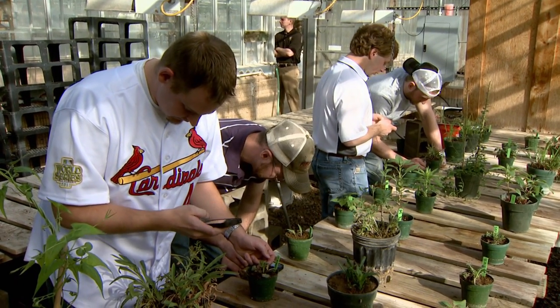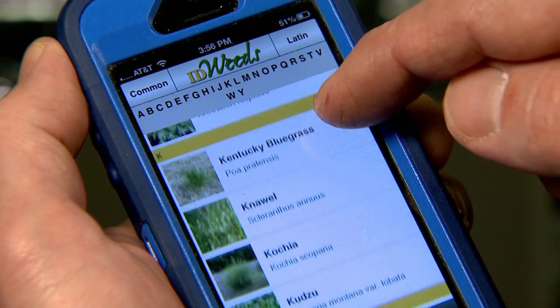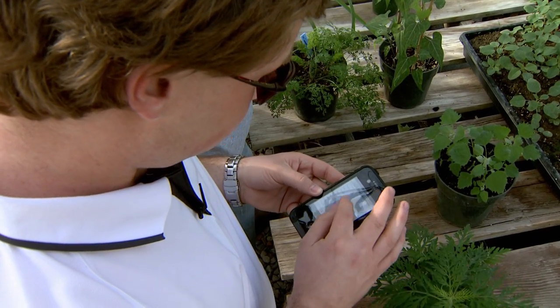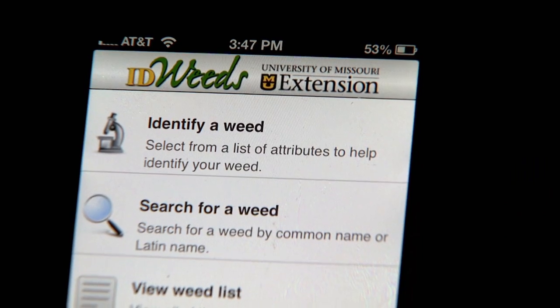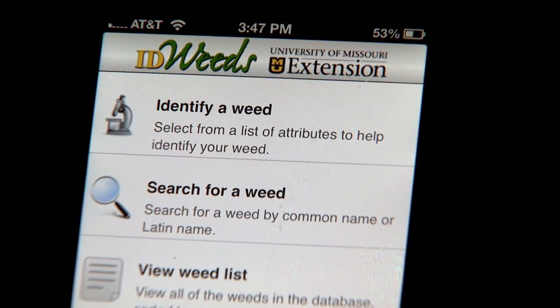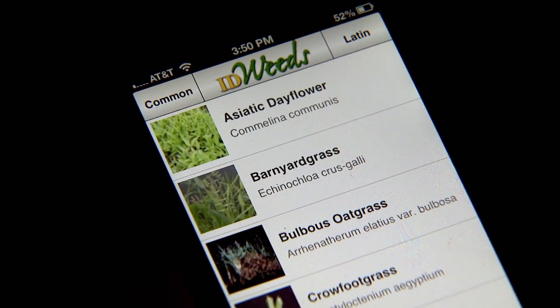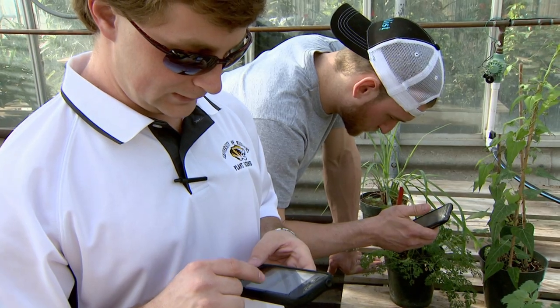Farmers and homeowners have a new tool to help keep their fields and gardens weed free. University of Missouri Extension has created a free app for iPhones, iPads and Android devices called ID Weeds. The first line of defense is knowing what you're dealing with, and the ID Weeds app gives you that information so that you can control the weed effectively. The app has information on more than 300 weed species.